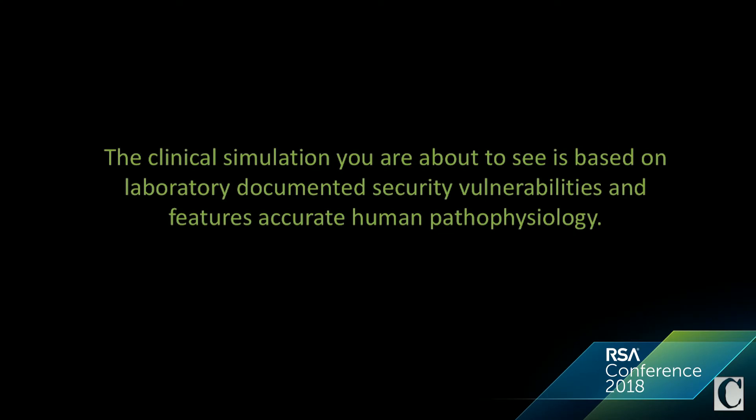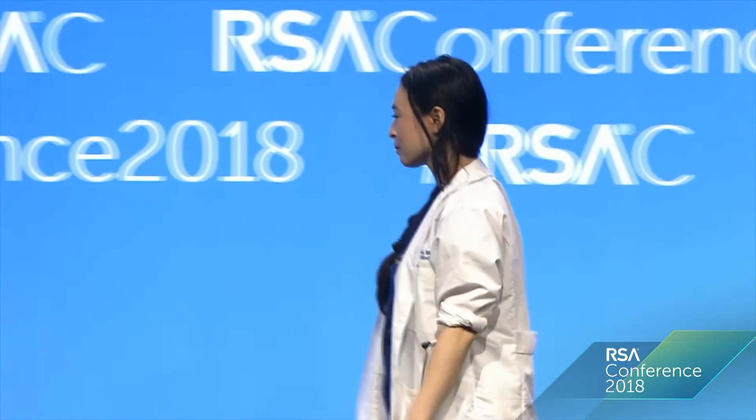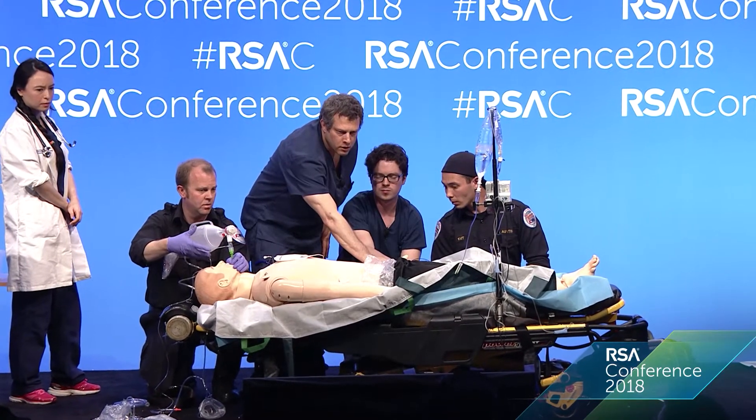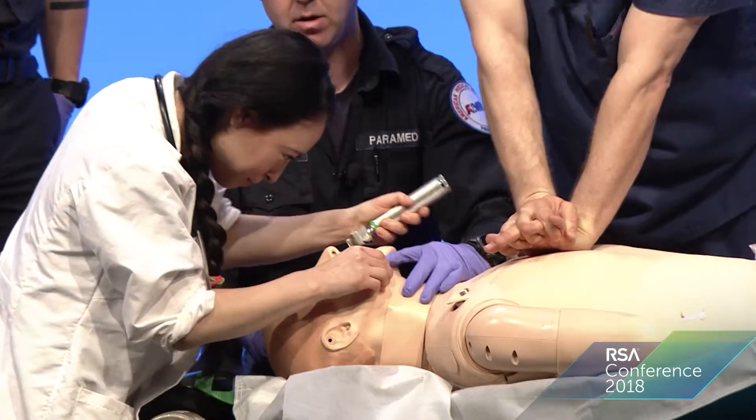It's going to feature a patient who presents with a medical problem and they're going to experience a course of events that is correlated with real actual pathophysiology. In just a little bit, we are about to bring out a physician who we are going to have run this simulation with us. She has agreed to participate knowing that she's going to be asked to take care of a patient, but the subject of this simulation is something she is not aware of.